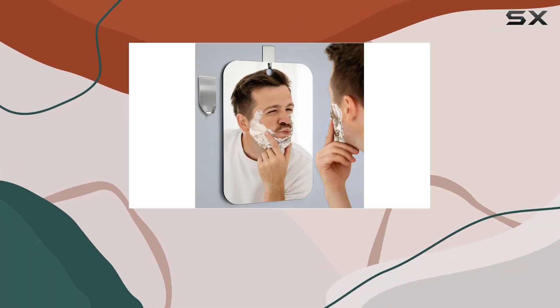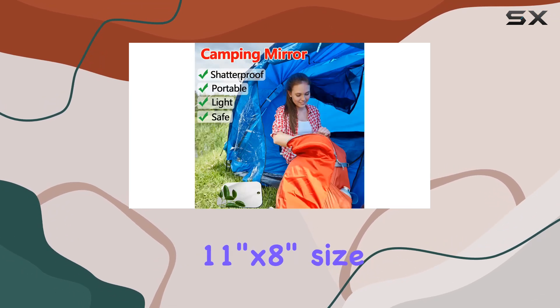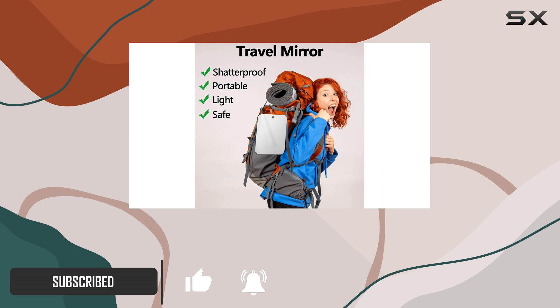Introducing the Safi Mirror Fogless Shower Mirror, your ultimate companion for seamless grooming whether you're at home or on-the-go. With its large 11-inch by 8-inch size, this mirror simplifies your shower routine, making tasks like shaving, makeup removal, and teeth brushing effortless.